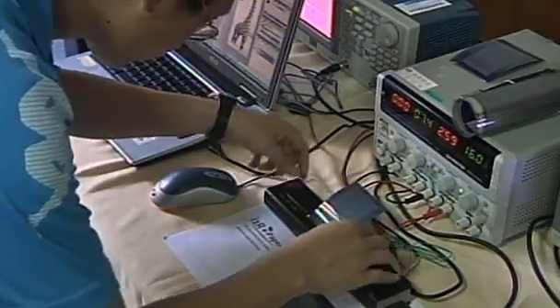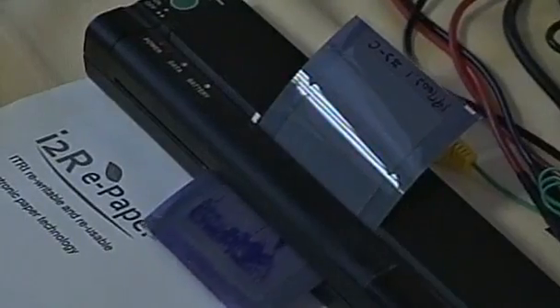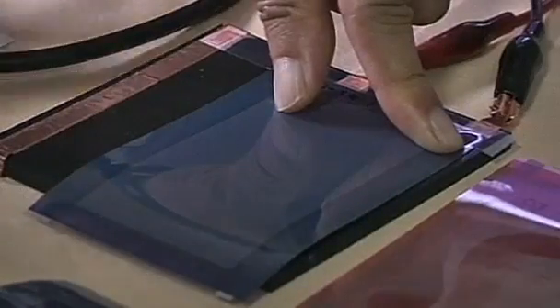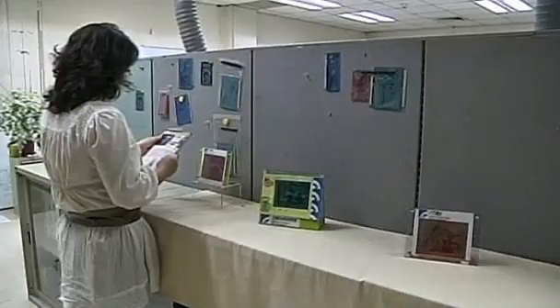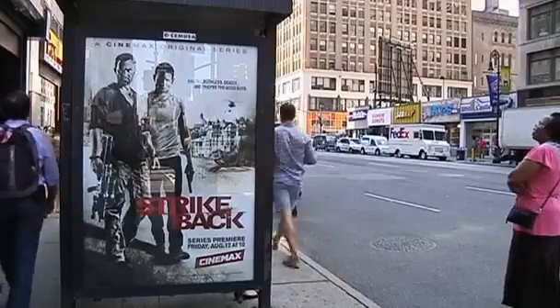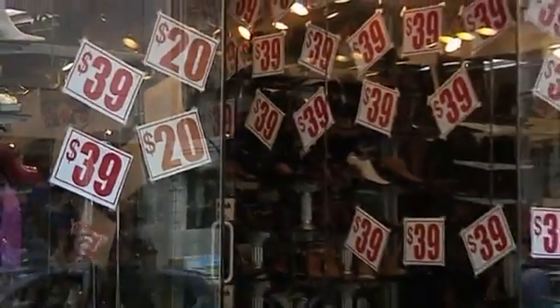Unlike other forms of e-paper, this version uses a thermal printer, the same kind used in fax machines. And when the message is no longer needed, the paper can be erased with the flip of a switch and is ready to be reused. The researchers say their product is the ideal replacement for paper signs and posters that are now produced in their millions to hang in store windows around the world.